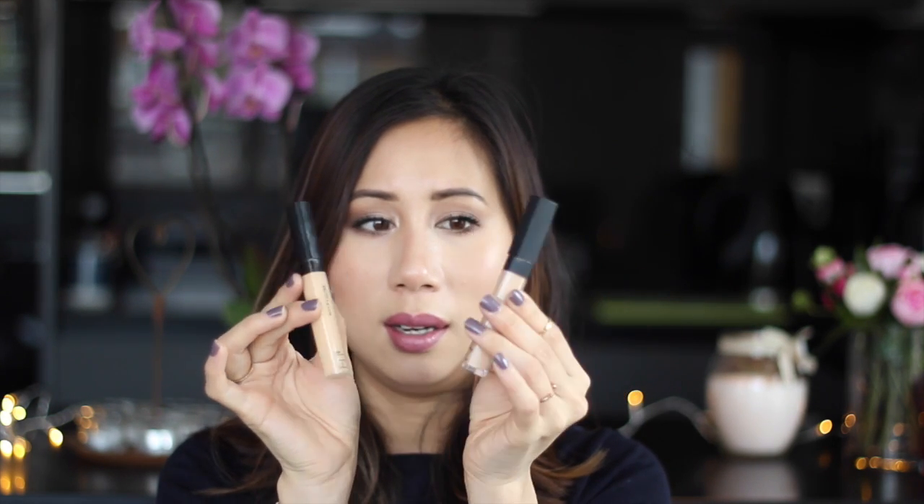These two are nearly identical — look at that! The formulation is very similar as well. The Fit Me is really, really creamy, and I've been wearing it both under my eyes as well as covering up any redness, especially around my nose and over any blemishes. The coverage is there and I've been really enjoying it.